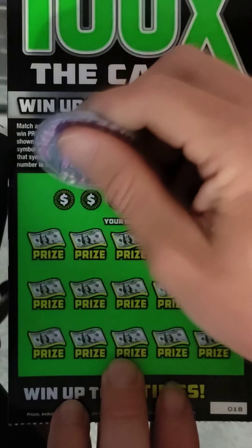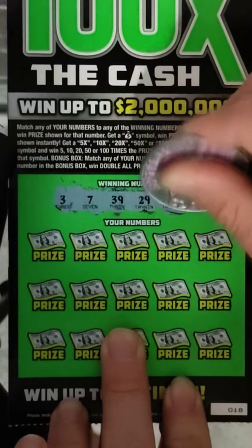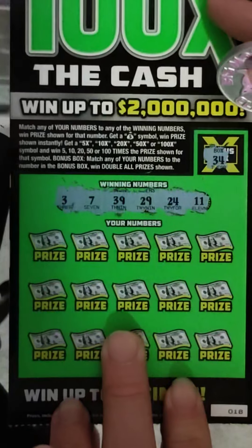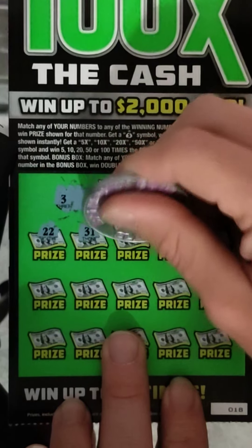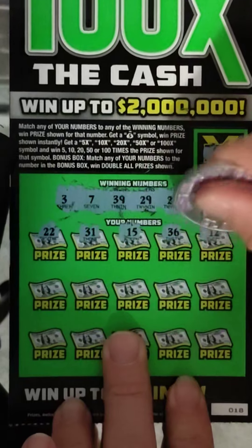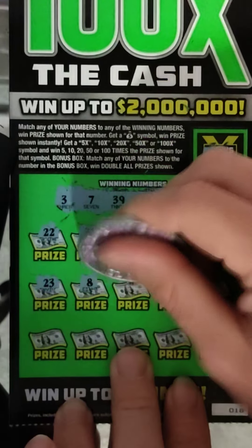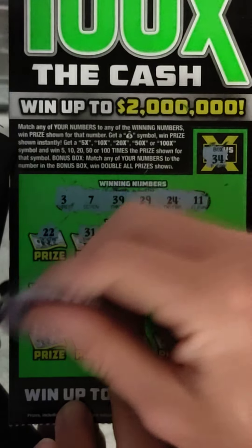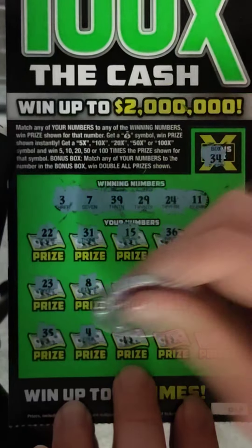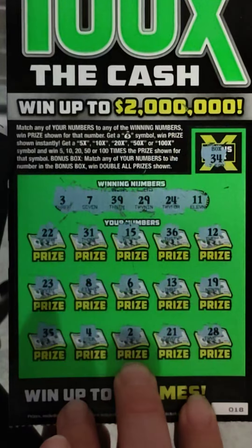Alright, nothing on ticket 17. Let's try ticket number 18. Winning numbers: 3, 7, 39, 29, 24, and 11. The doubler is 34. Let's see: 22, 31, 15, 36, 12. Let's see if we can find that 100x symbol. 23, 8, 6, 13, 19, 35, 4, 2, 21, and 28. Alright, nothing on ticket 18 — we're 0 for 2 now.